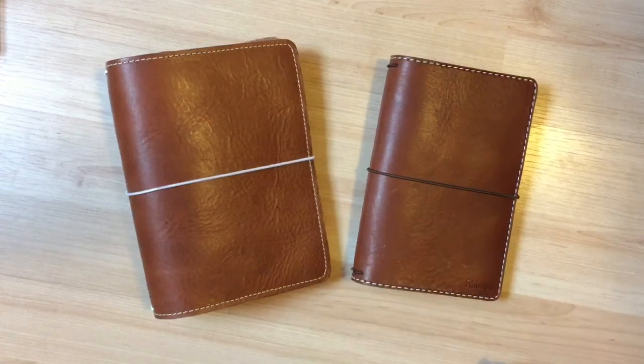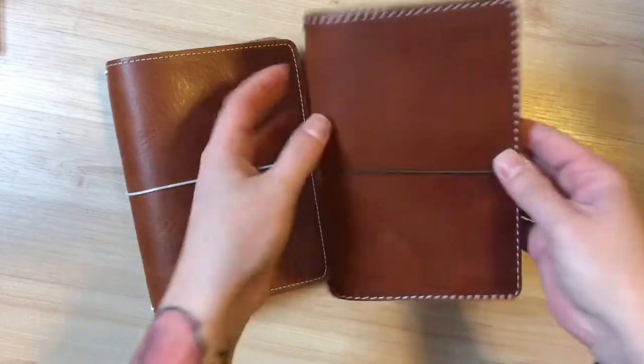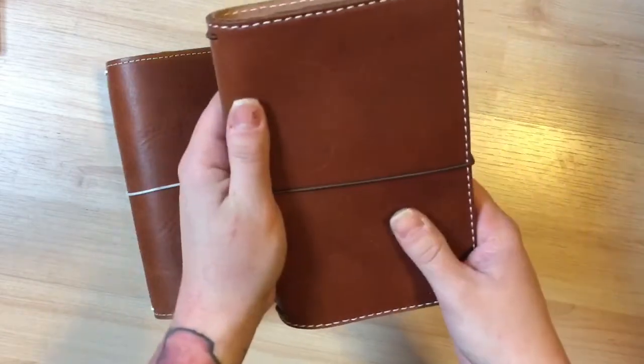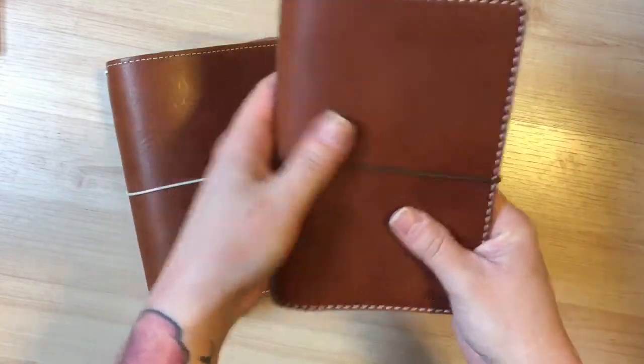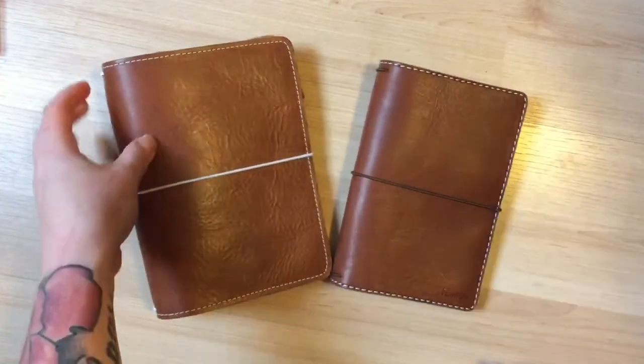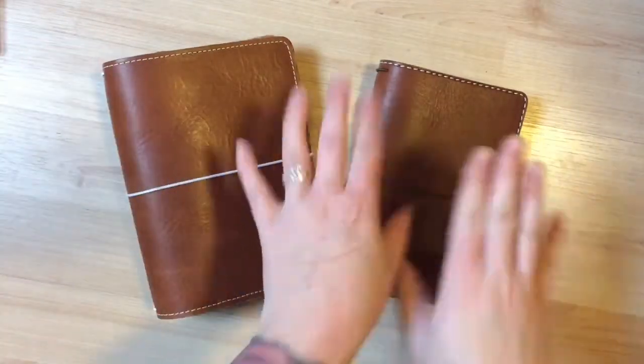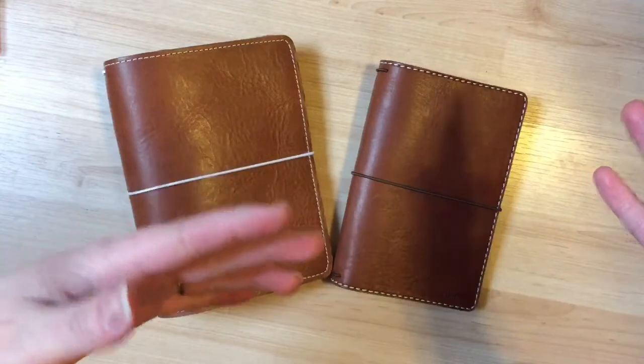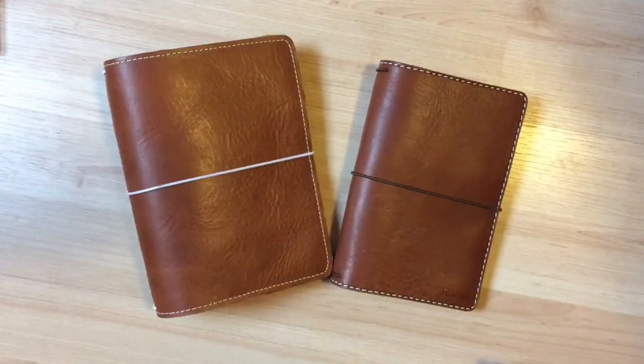Hi everyone, this is Kelsey the Happy Planaholic. I just finished filming my Black Friday haul video and I decided I would film this second video quickly for you all. I talked in my other video about how I ordered this Chic Sparrow off of a buy sell trade group from a lady on Facebook. I got a ton of stuff with it and it was a great deal. I just noticed a lot of differences between my Chic Sparrow and my Foxy Fix, so I wanted to go over those differences quickly and talk about my preferences.